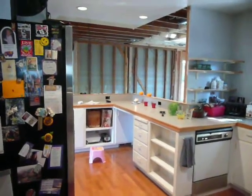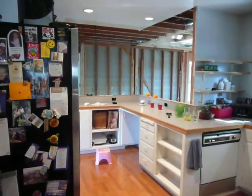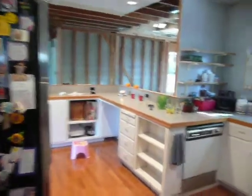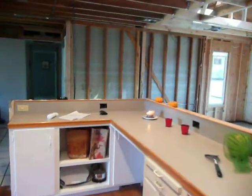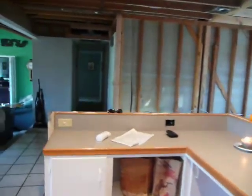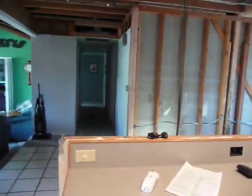Alright, here we go, standing in front of the kitchen garage door, walking into the kitchen. New construction.